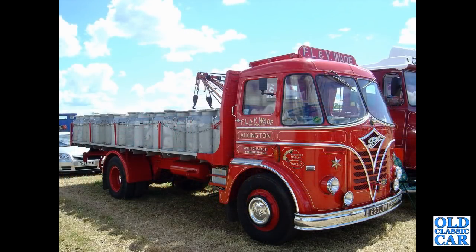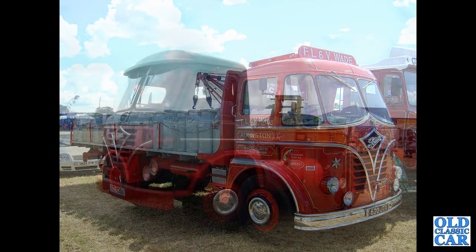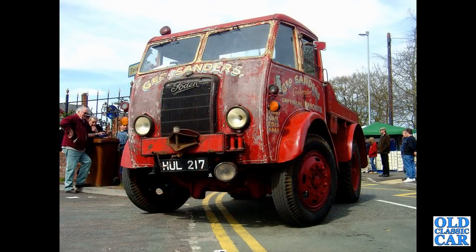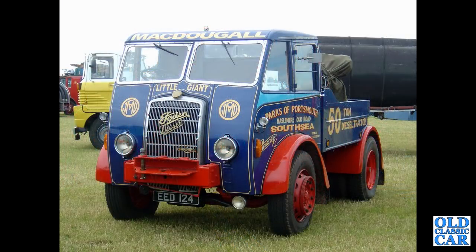There's a real beauty in the livery of FL and V-Wade of Alkington, Wichert, Shropshire — 620JTV, a 1960 S20. Beautifully turned out, as are all the lorries here. TTL435J — a 1971 Foden S39, articulated with a trailer on the back. Another beauty: Hull 217, an STG-6 Foden timber tractor registered June 1947. And EED-124, an STG-5 tractor from 1946 in the livery of MacDougall and also Parks of Portsmouth in Southsea.